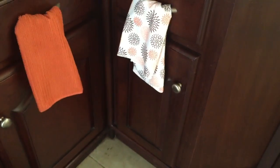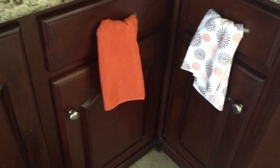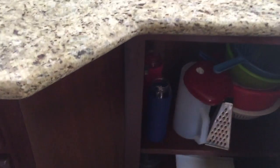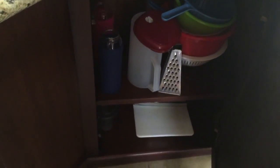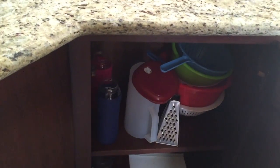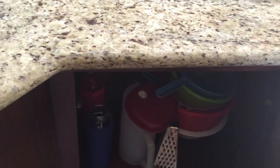Down there we do not use that, and we do not use that — neither one of those are used. But we do use this big one here. We just store our grater, water bottles, bowls, cutting boards, strainers — everything here. It's just a little bit easier to grab from there.